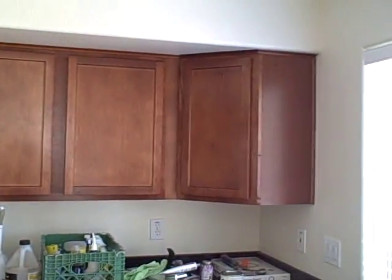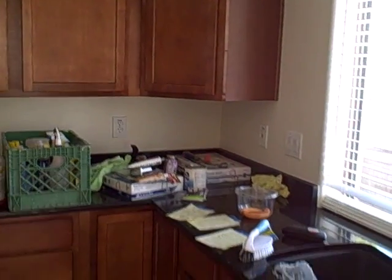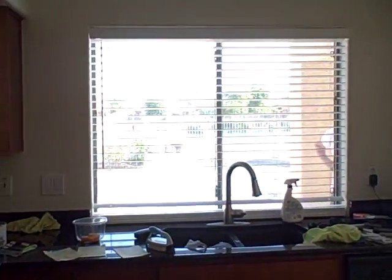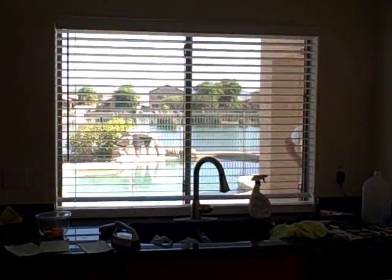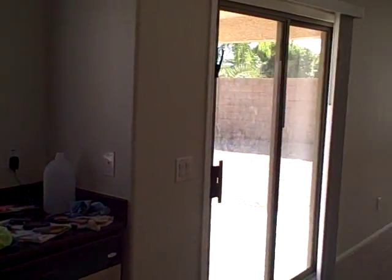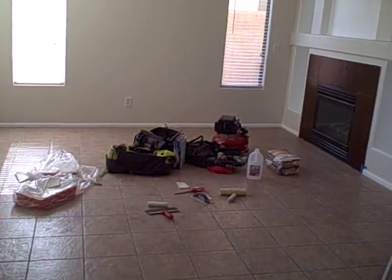Nice stainless steel appliances — nice decision on these cabinets too, they really look very nice, especially in this whole kitchen. I'll give you a view of the kitchen over the pool out to the lake because I know that was important. There it is — through the window, there's the pool, there's the lake. It almost looks like a negative edge. What a great shot.